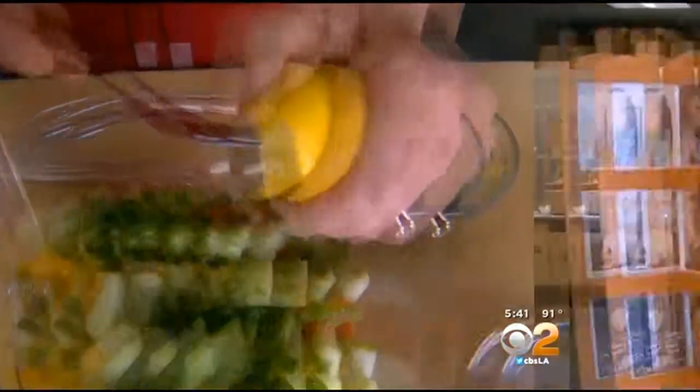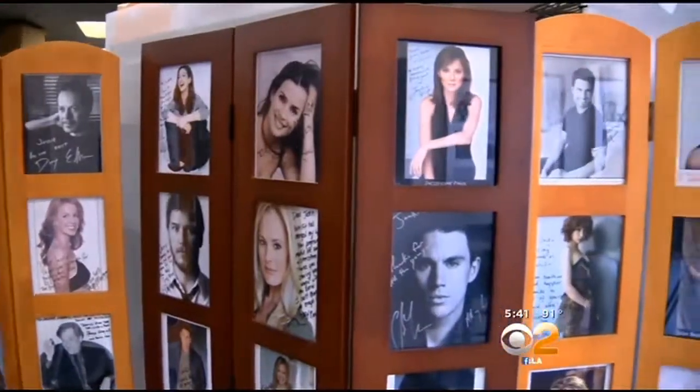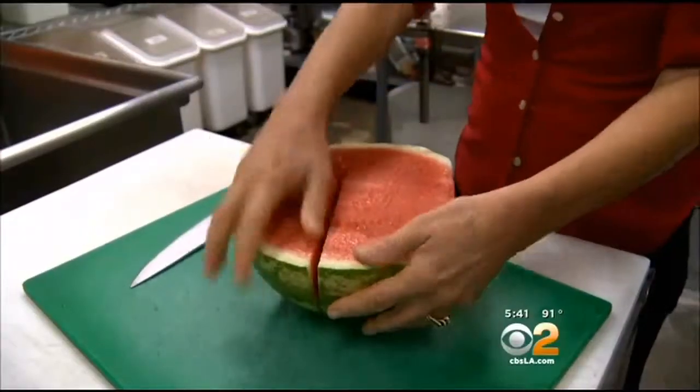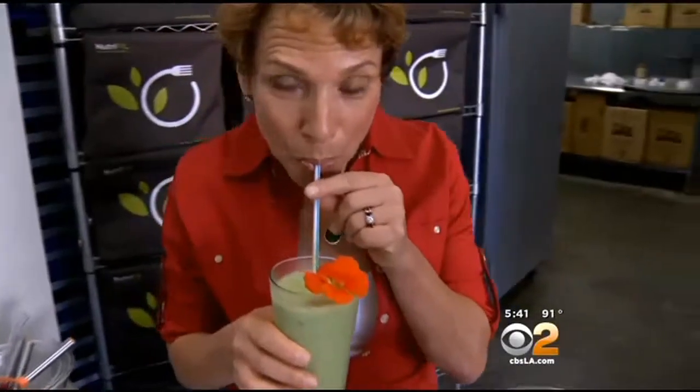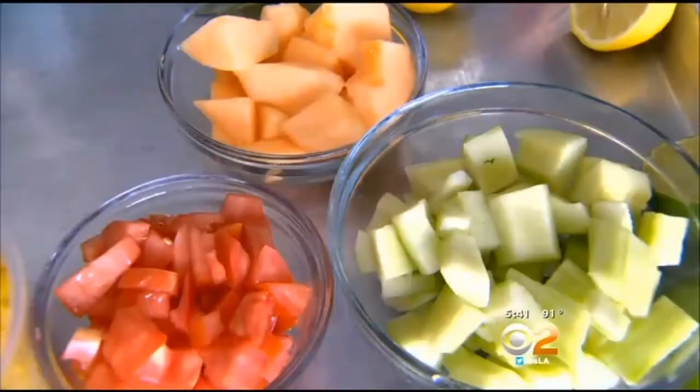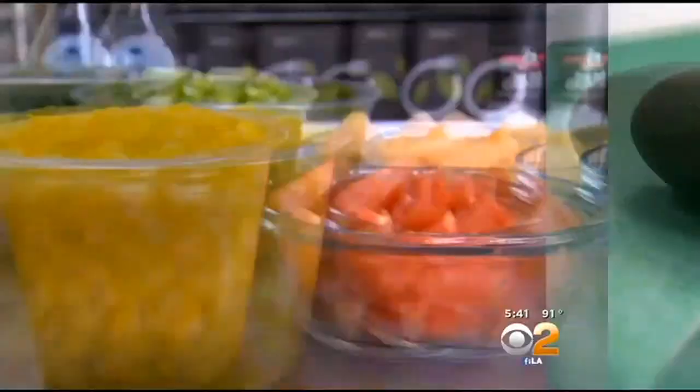Jackie Keller of NutriFit in West L.A. is known for creating meals to help actors and athletes achieve top performance. Her clients demand a lot from themselves and from their food. Right now in her kitchen, staying hydrated is key. She doesn't recommend juices or soft drinks, because liquid calories can be nutrient deficient.